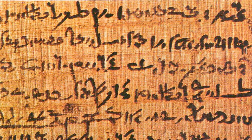Apart from being a writing material, ancient Egyptians employed papyrus in the construction of other artifacts, such as reed boats, mats, rope, sandals, and baskets.